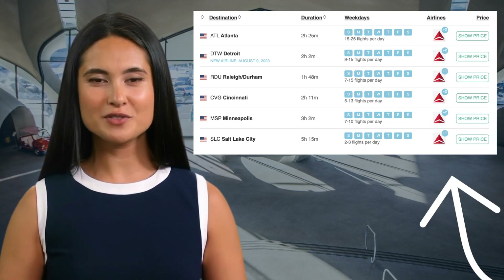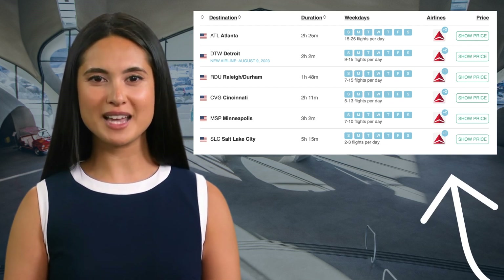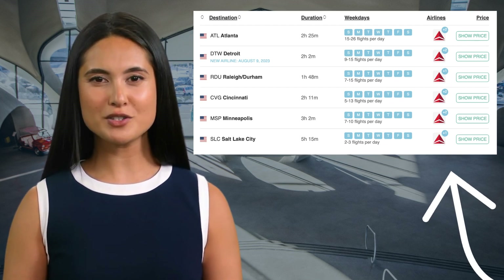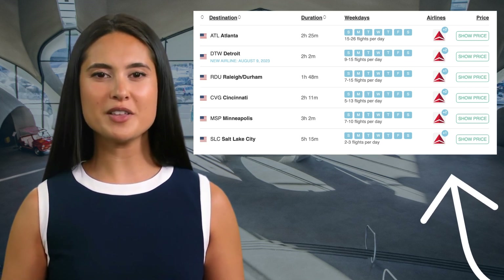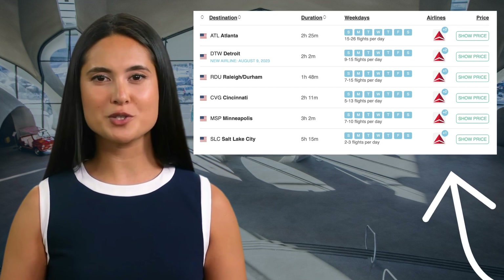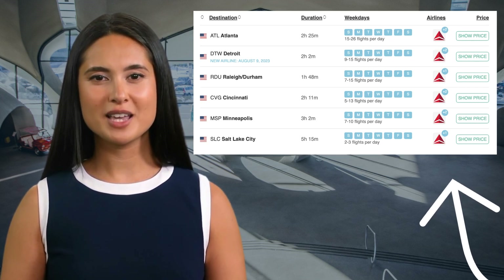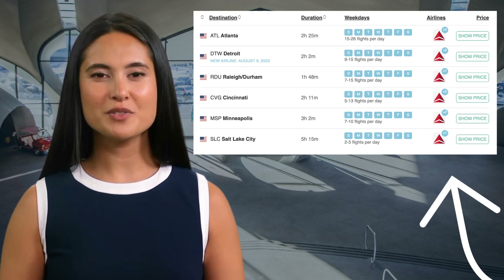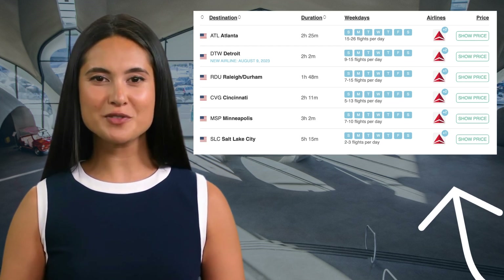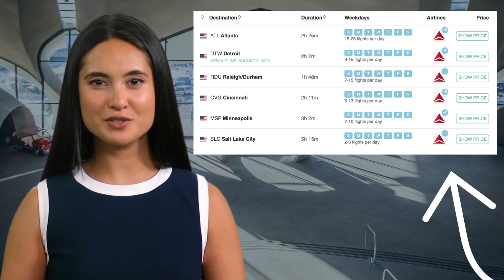Delta Airlines flight options at Newark Airport: Delta offers two different types of flight options to its passengers based on the location they are traveling to. Some popular routes Delta operates from EWR Airport are shown on screen. Delta provides 885 direct flights and 885 codeshare and connecting flights from Newark Airport.